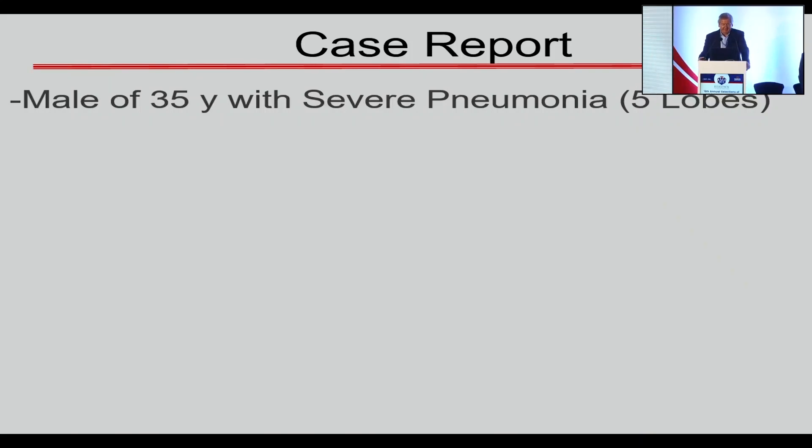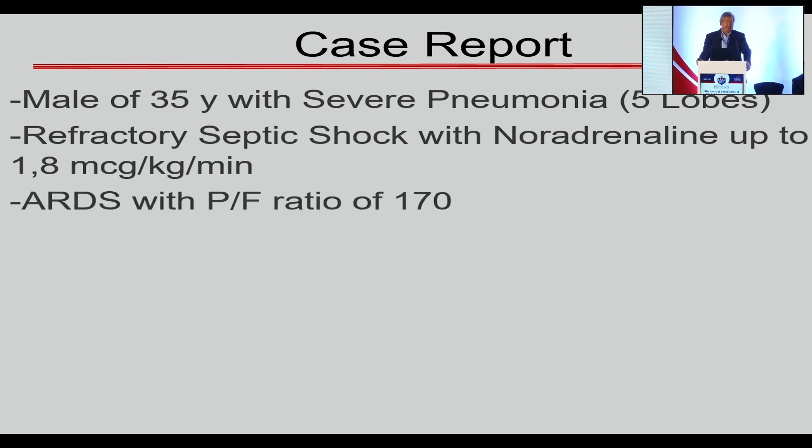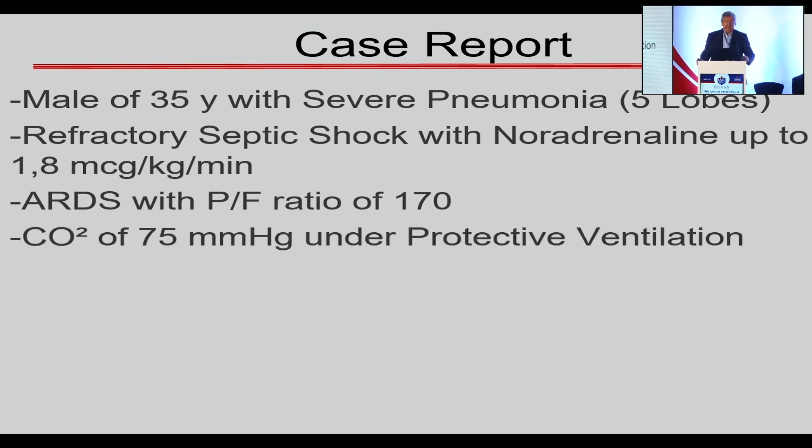A patient with severe pneumonia in five lobes was admitted to the ICU in refractory septic shock with noradrenaline up to 1.8 mcg per kilo per minute. He was also directly in ARDS with a PF ratio of 170, and CO2 was 75 mmHg under protective ventilation.